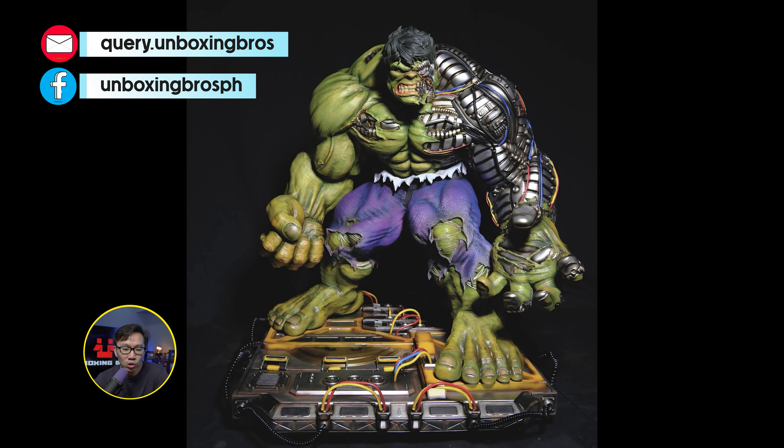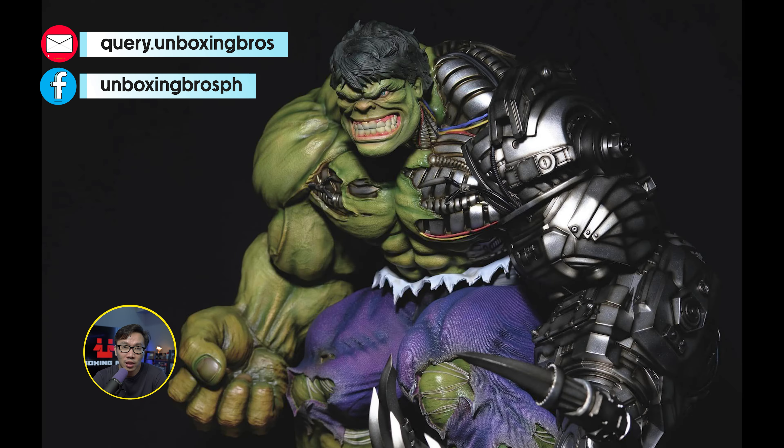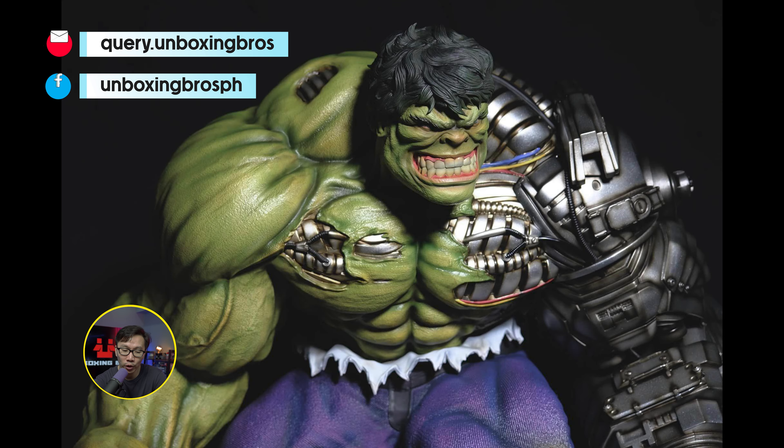Got one of these Cyborg Hulk ready to ship. This is a sold-out piece and it is scouted by Caleb Nefsen. Just hit me up if you are interested.